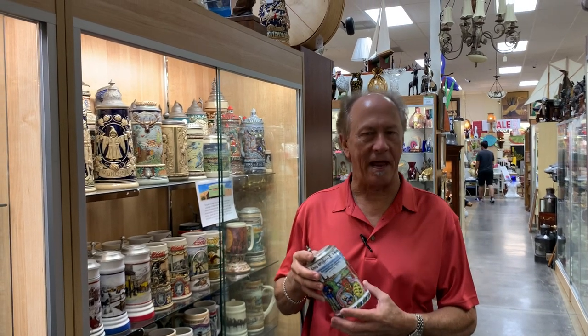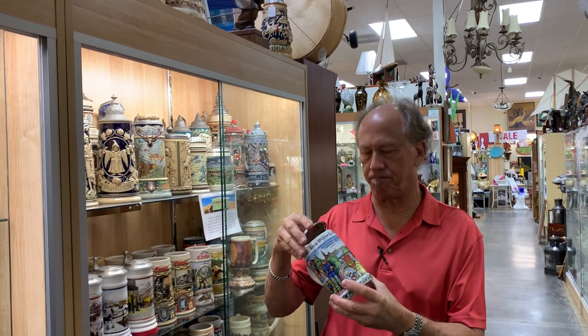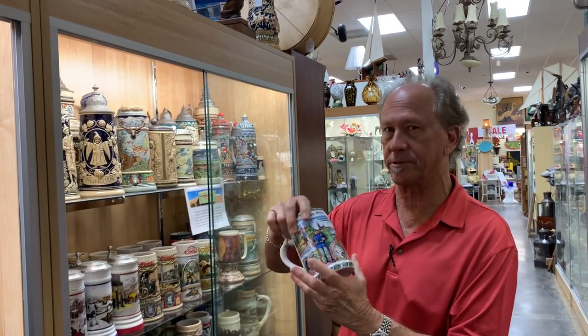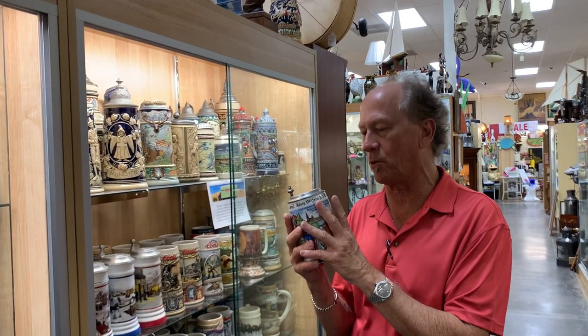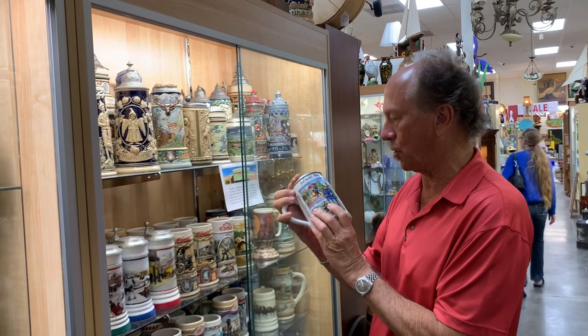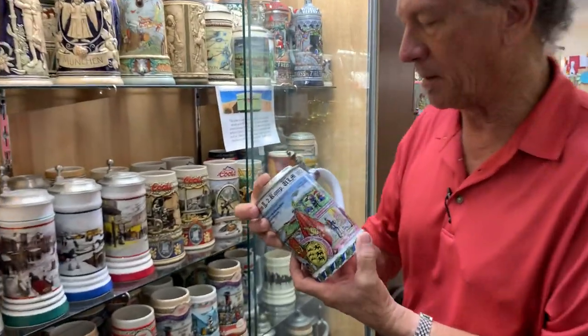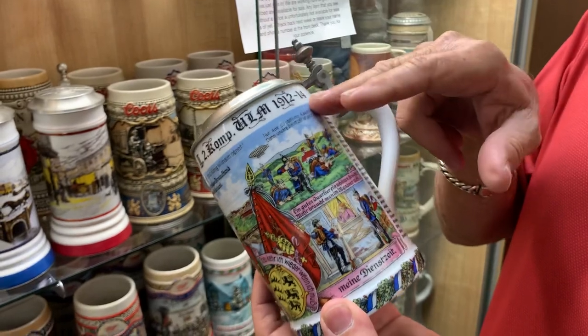Hi, welcome back to Gannon's. The reason I'm doing a video on this fairly regular-looking regimental stein is that it is unusual, and I can't help but think that there's a very good story that goes with this. It was made by Christian Seltman and Wieden in 1914.